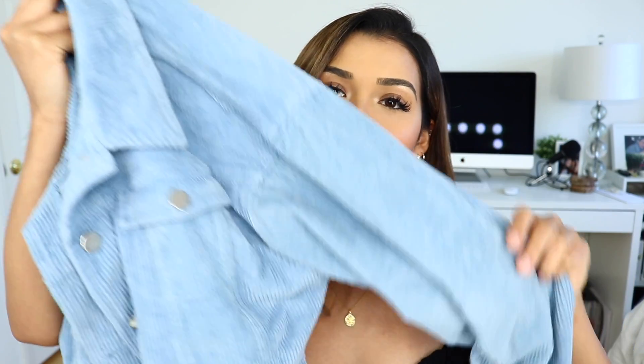Corduroy is a super popular fabric to try during the fall. I got two jackets from Princess Polly because I was indecisive. What I love first about this baby blue one is that it's a very similar color to denim, so I could wear it like a denim jacket with most outfits. I love wearing this with the all-white outfit because it's cropped right where the shirt is, which still gives off a more put-together look.